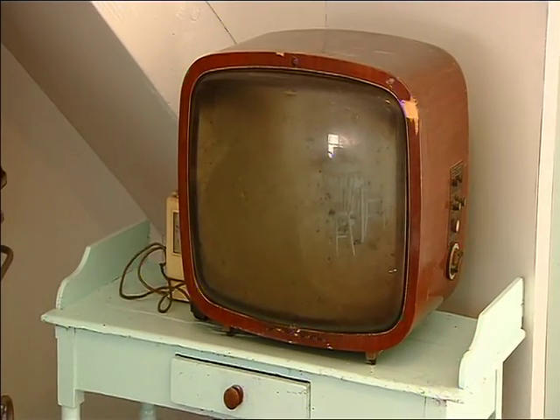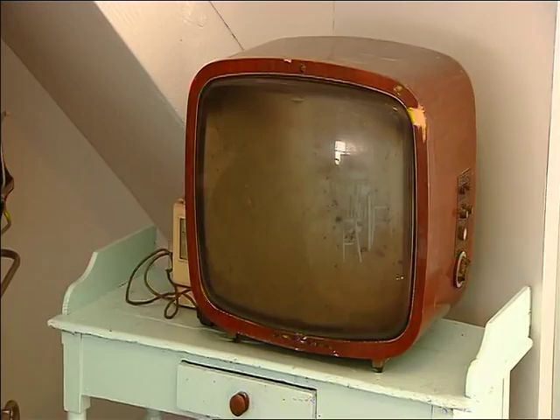This television was in my aunt's house and it was very unusual to have one at the time. The old people used to think that the news presenters were watching them, so some people used to dress up and sit down to watch the television.